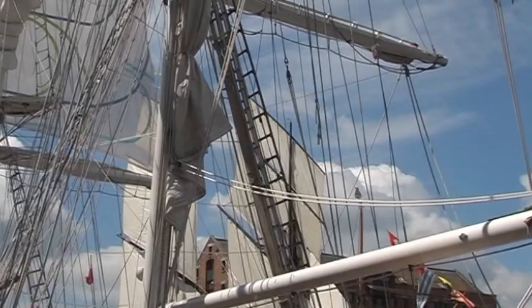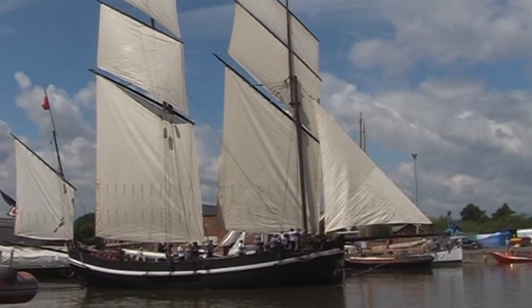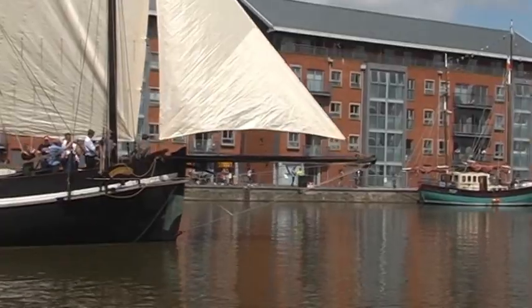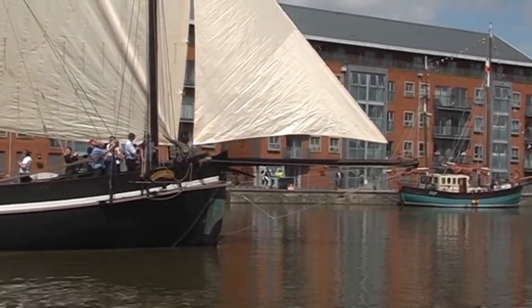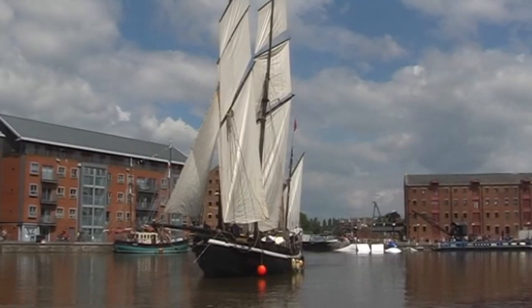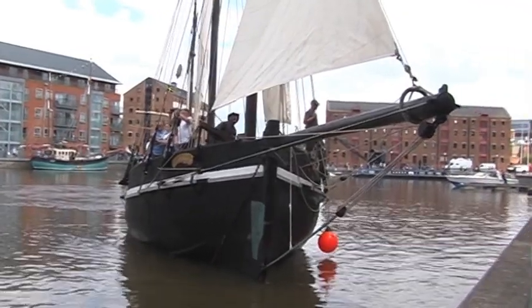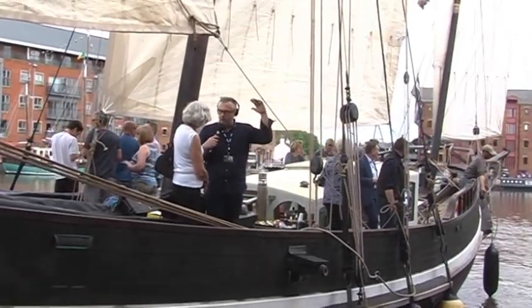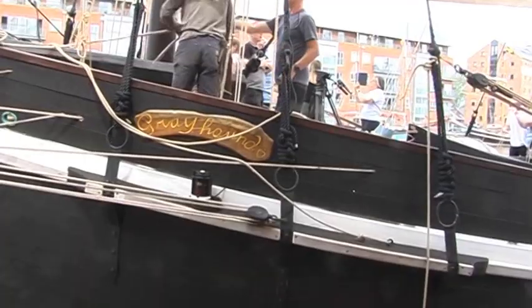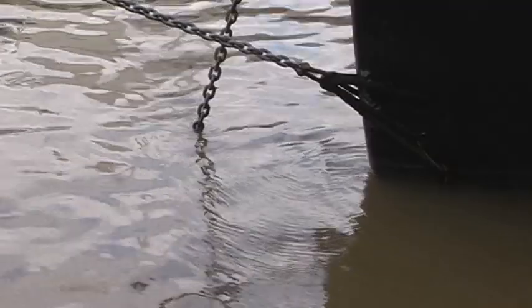Looking majestic in full sail, the 32-metre long Greyhound has finally arrived — a truly magnificent sight. She was constructed in Cornwall, just two miles away from the docks where the original was launched in 1776. It is believed that then it was used as a lugger for the collection of taxes. The lady being interviewed is the Lord Mayor of Gloucester, American-born Joanne Brown. Greyhound Ventures offer the unique experience of sailing on this 18th century ship.